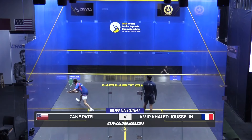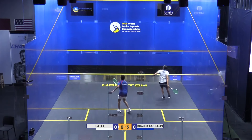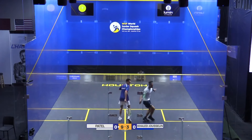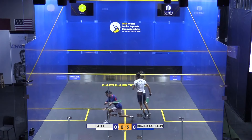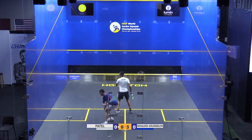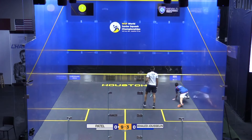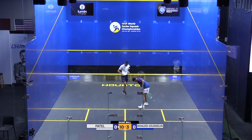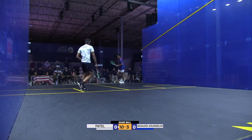Team USA's Zayn Patel and France's Amir Khalid Jasellen. Feeling the pressure, going for too much perhaps, knocking the finish off that early rally with a volley into the tin at high pace — clearly shows he's searching a bit and Zayn is in complete control from the middle of the court. That takes him to game ball — seven game balls for Zayn Patel to take this first game.